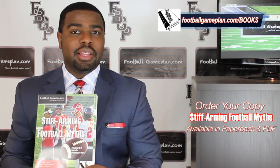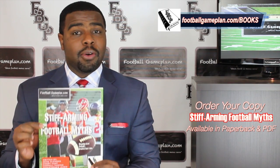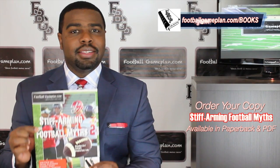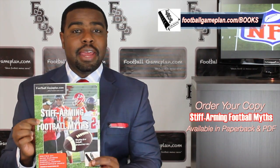What's up NFL fans? I'm Emory Hunt, the czar of the playbook. Don't forget to check out and purchase your copy of our latest football game plan book, Stiff Arming Football Myths. We have these available in both PDF and paperback form.